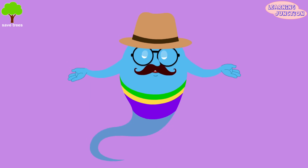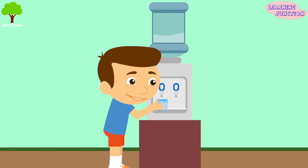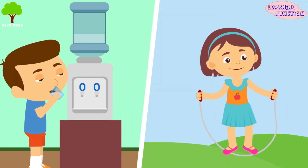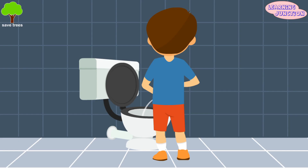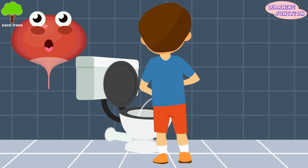Let me share some tips to keep your urinary system healthy. Drink enough fluids, especially water. Exercise regularly and keep a healthy weight. Eat plenty of high-fiber foods. Use the washroom often and when needed. Take enough time to fully empty the bladder while urinating.